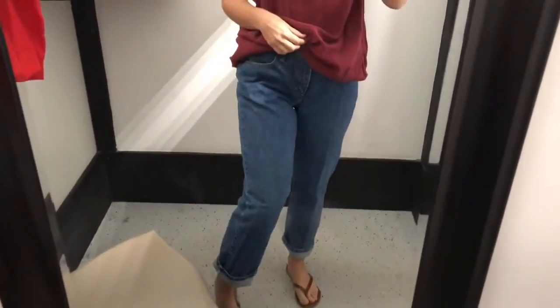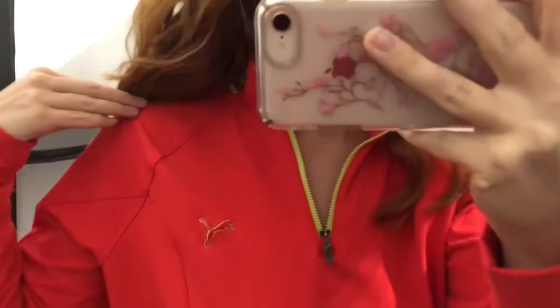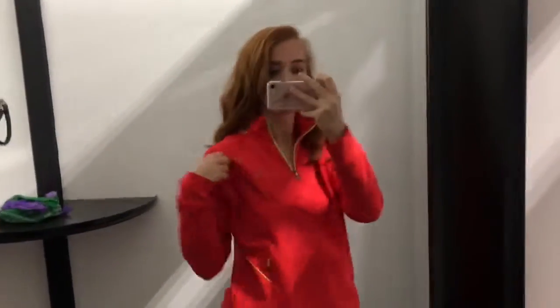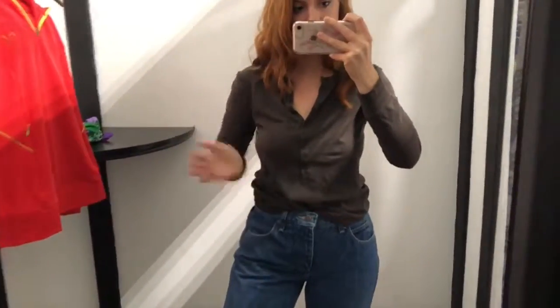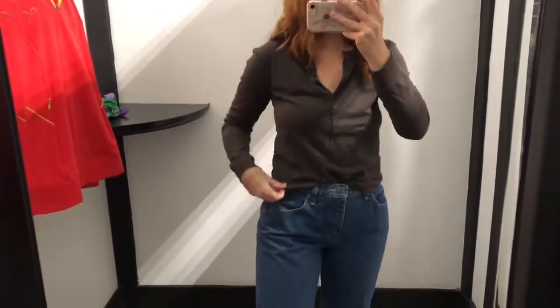Here I'm trying on some Riders mom jeans. Next I have a Puma sweatshirt which was really good quality — it was only like seven dollars, super cute color. This next super simple top is from Gap and I like how it was kind of form-fitted and tight.